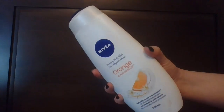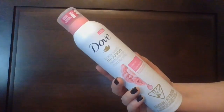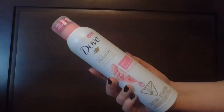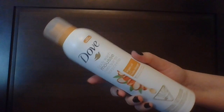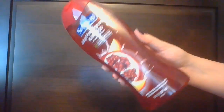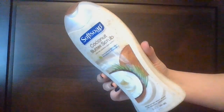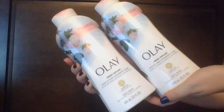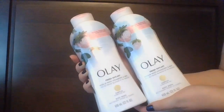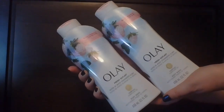Nivea Indulging Body Wash in Orange and Avocado Oil. The Dove Body Wash Mousse in Rose Oil, and the Dove Body Wash Mousse in Argan Oil. From Soft Soap the Moisturizing Body Wash in Pomegranate and Mango, and from Soft Soap their Exfoliating Body Wash in Coconut Butter Scrub. From Olay, two of the Fresh Outlast Body Washes in White Strawberry and Mint.